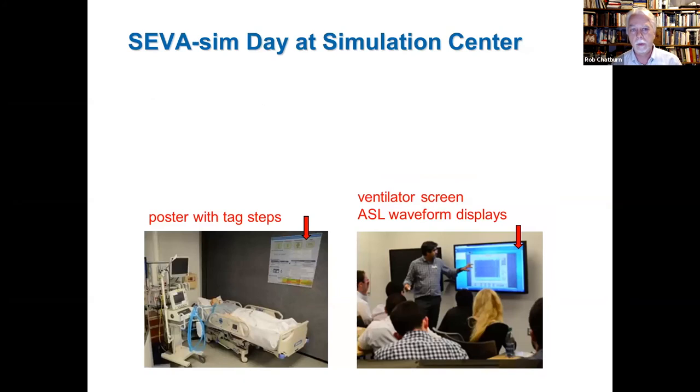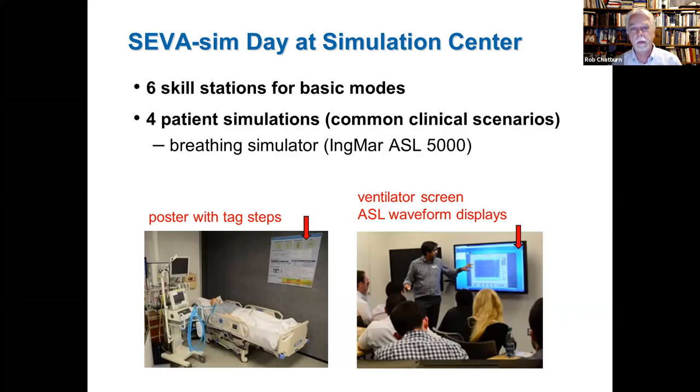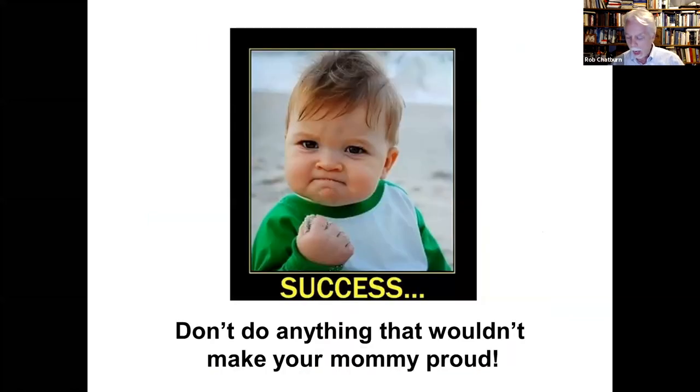We have six skill stations for different modes at our SEVA simulation day, with both regular mannequins and breathing simulators. I hope I've convinced you of the importance of this new paradigm and I'd be very happy to answer any questions.